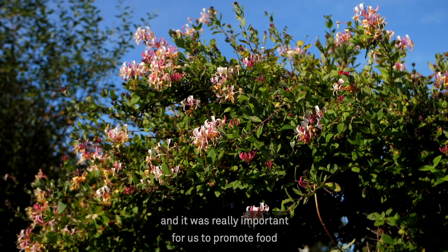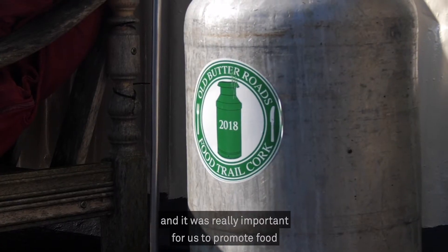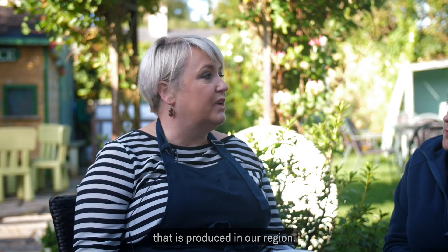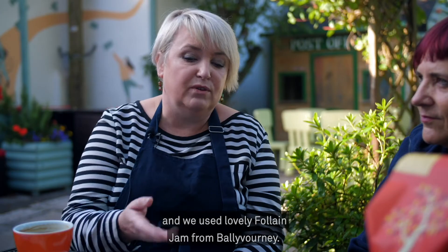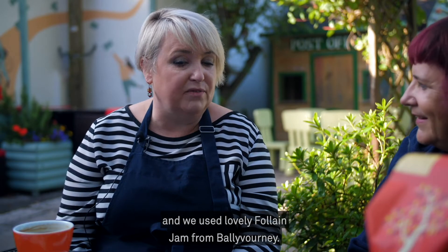I was one of the founding members of the Old Butter Roads Food Trail, and it was really important for us to promote the food that is produced in our region. So for example, these scones — you can see we baked them freshly this morning and we use lovely jam from Ballyvarney.